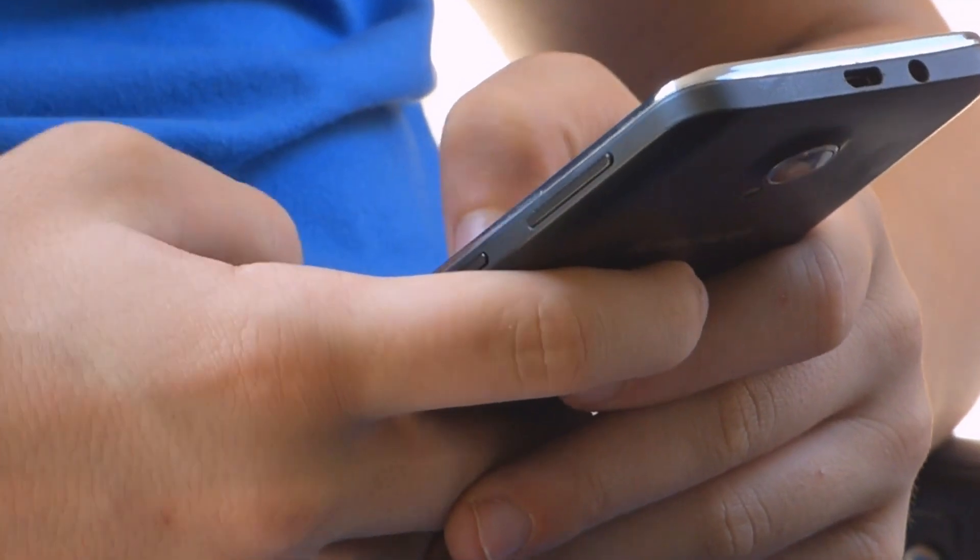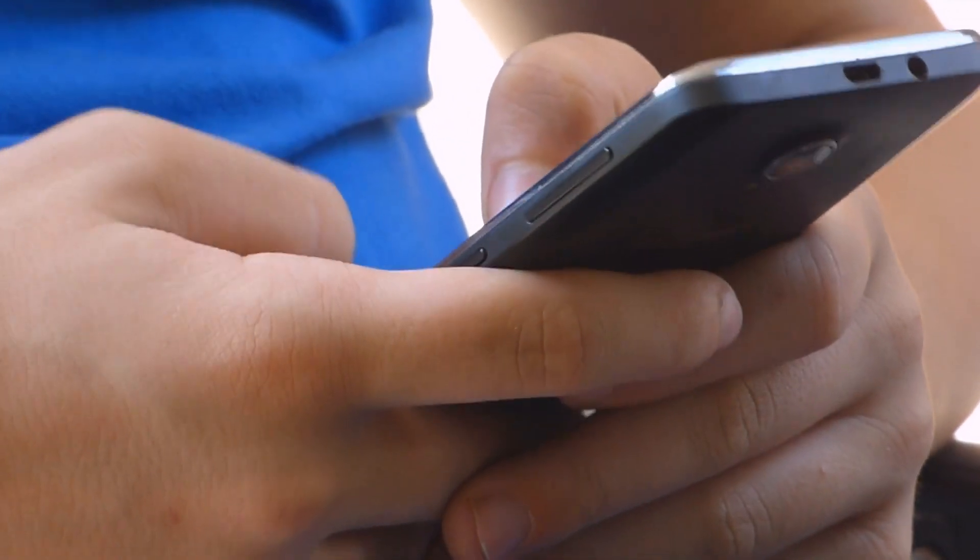In today's day and age, if you run a service-based business, you can run your entire business off of your smartphone. I know that sounds like a tall order, but I did it and I still continue to do it. In this video, I'm going to share with you the five best apps that I use when I first started my handyman business. So let's dive in.